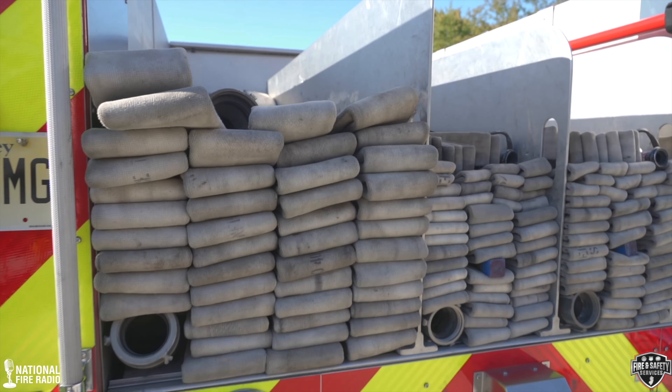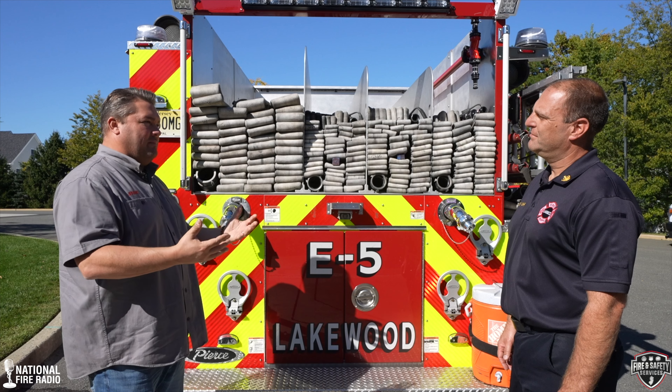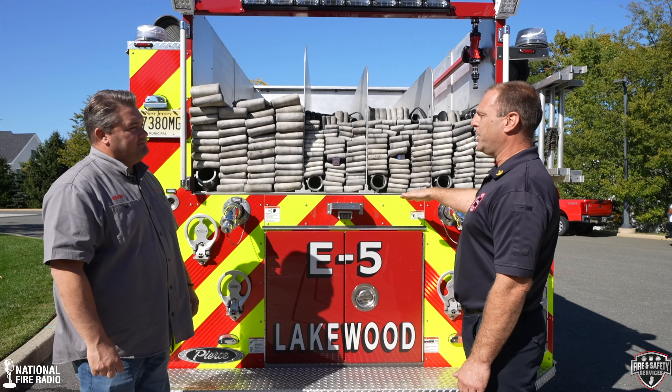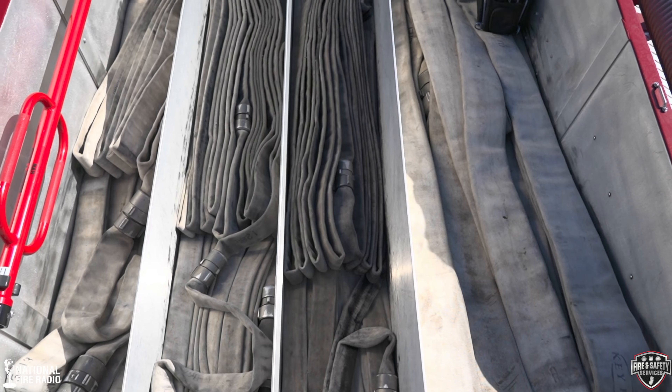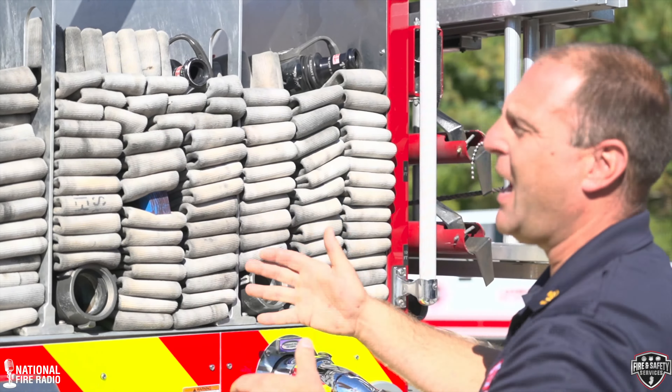Here we are at the rear — the working end of any engine company. This is where the build started. We started with where we want the hose bed, and everything else on the truck is designed around that. Hose bed height is a big topic. Everyone talks about wanting the hose bed as low as possible, but nobody talks about the length of the hose bed. If the hose bed gets really short, the top of the hose goes higher. The idea here was to be able to reach hand lines from the ground — never have to climb up on the truck. Some shorter members may have to climb up to get it started, but they pull that off and then shoulder the hand lines and walk away.